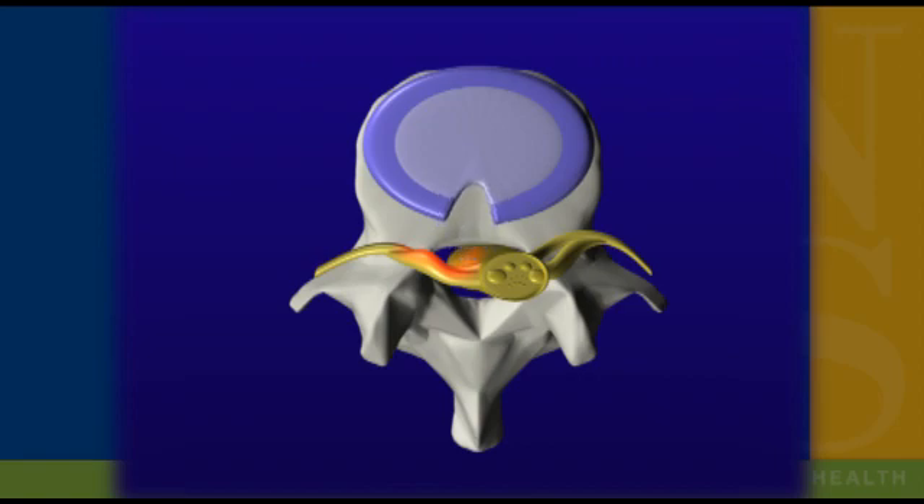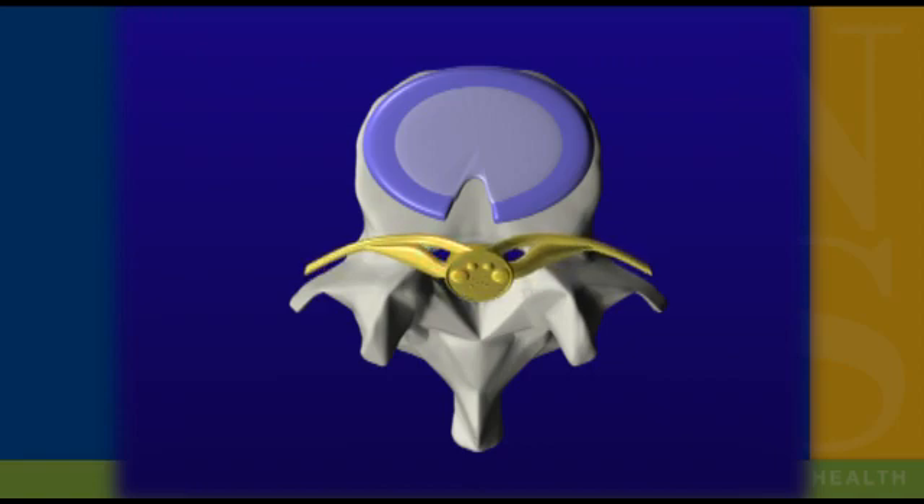A small amount of disc will then be removed from inside the disc as well in order to prevent early re-herniation of the material.